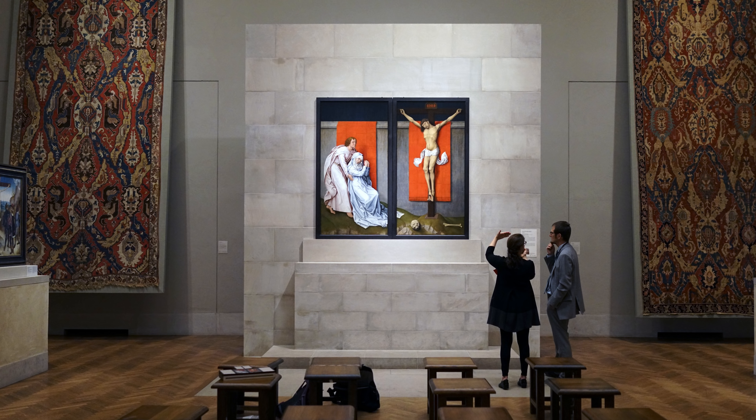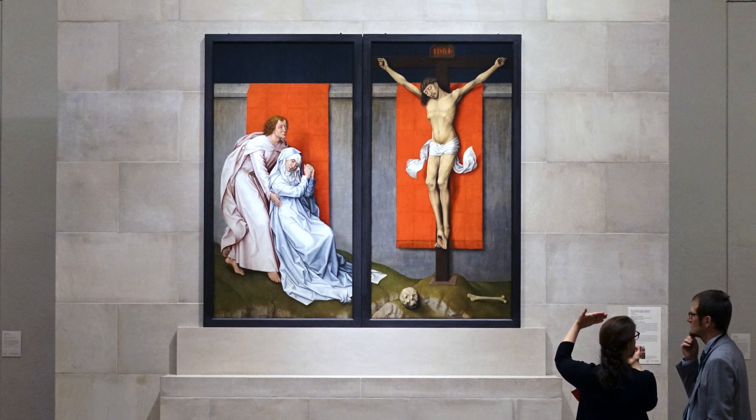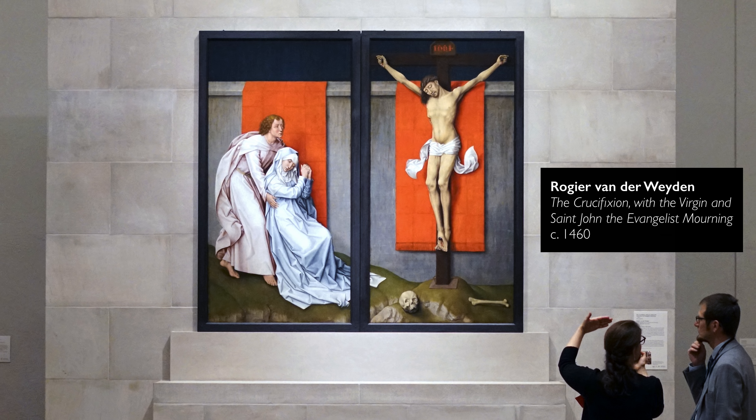We're in the Philadelphia Museum of Art looking at an astoundingly beautiful painting by the great Northern Renaissance painter Roger van der Weyden. This is the Crucifixion with the Virgin and St. John the Evangelist mourning.